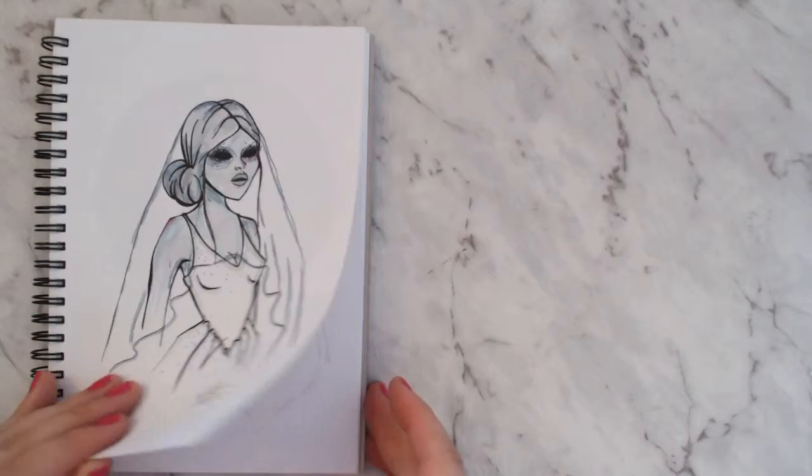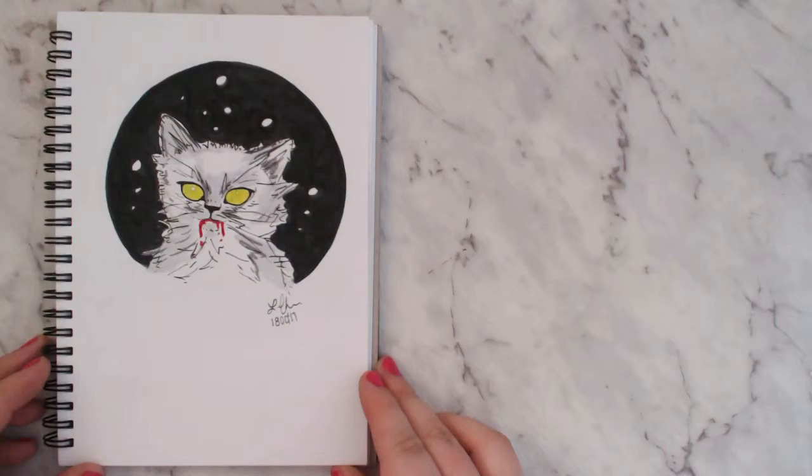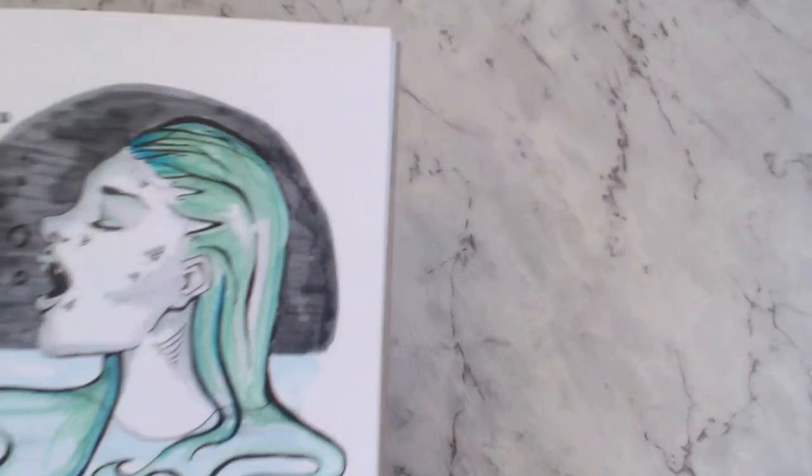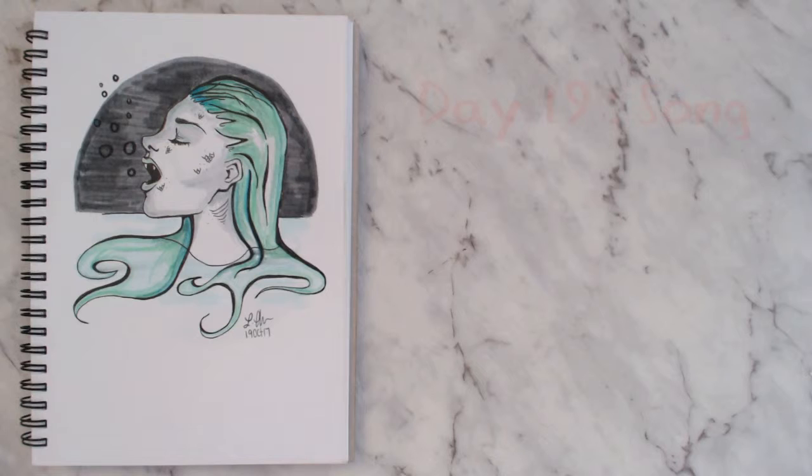This is another cat — my prompt choice was 'sweet' because kittens are sweet. I stuck with the Halloween theme, so it looks sweet but isn't necessarily sweet. It's really hard to capture a fluffy cute kitten in pen since it's quite a harsh medium, but I don't hate it.